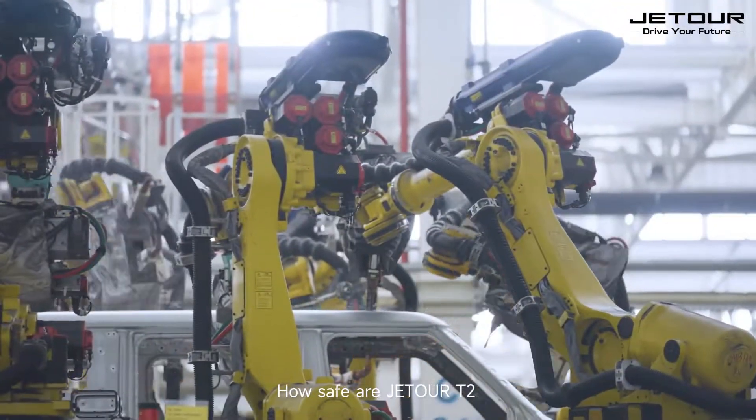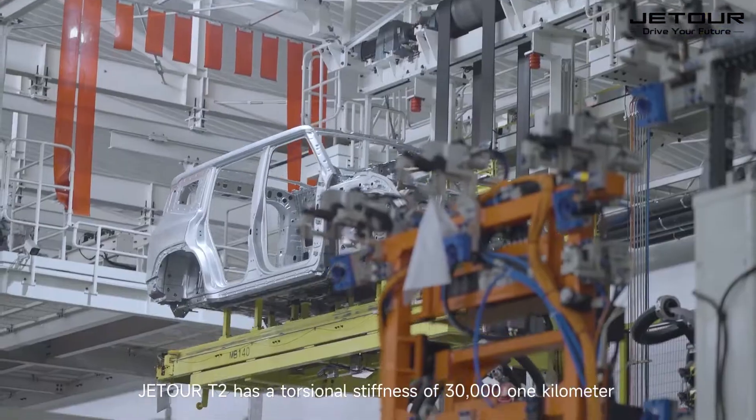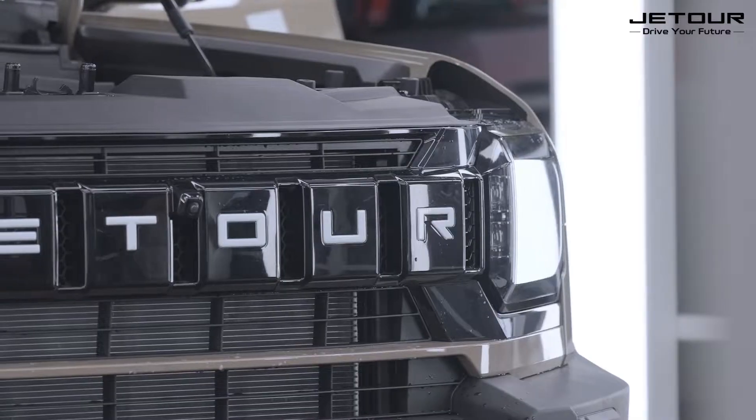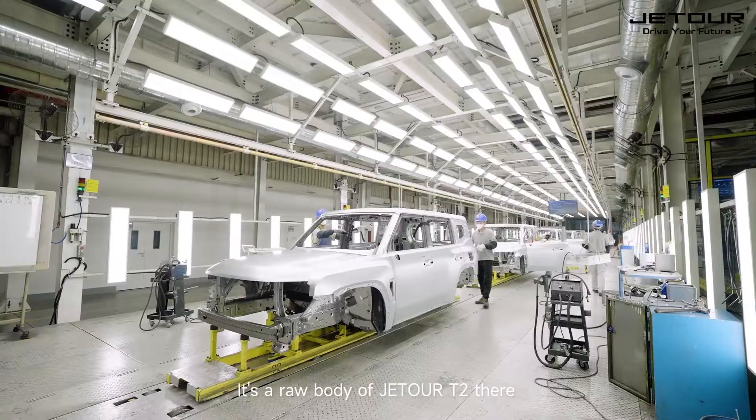How safe is the JETO T2? JETO T2 has a torsional stiffness of 30,000 Nm/km. It's inseparable from its precise design structure. This is the raw body of the JETO T2.